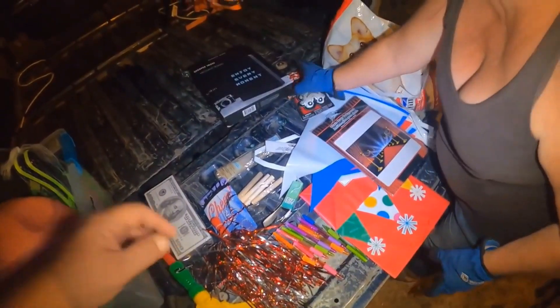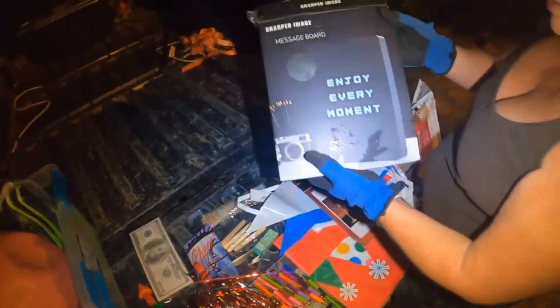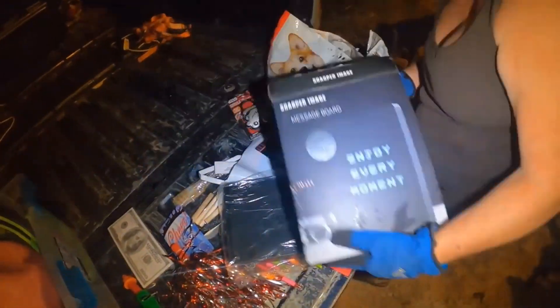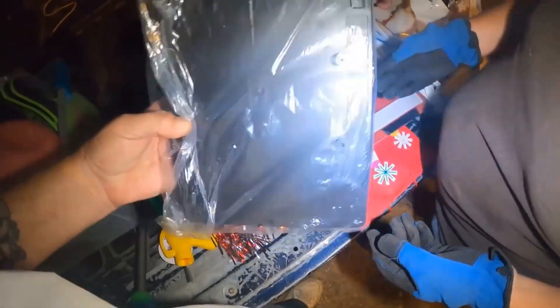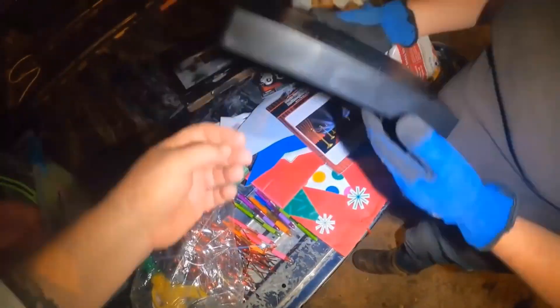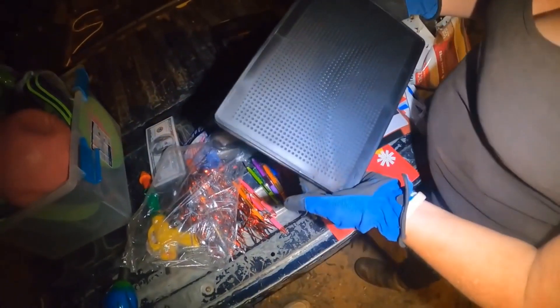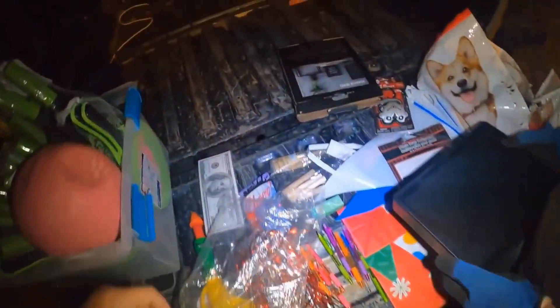That's a bag - birthday bag. And this is 'Enjoy every moment.' Let me see it. Around there. And that goes up to the computer - that is way cool now.